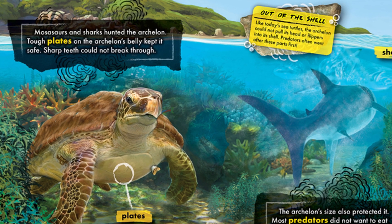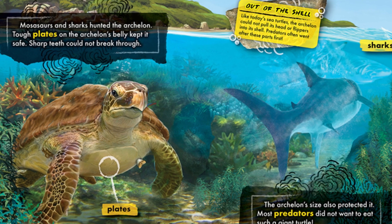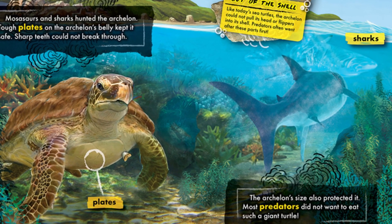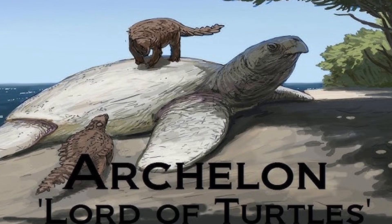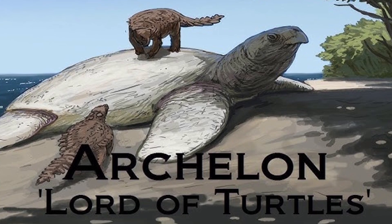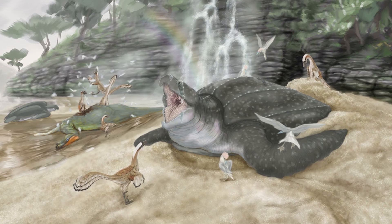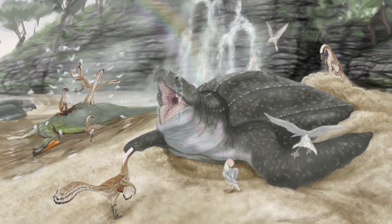It is likely that the evolution of new predators in the water, the air, and on land — all preying on Archelon eggs or new hatchlings — were a significant contributor to their extinction. This, coupled with changing habitats like the western interior seaway decreasing in size and depth, which in turn caused impacts for Archelon's prey and the food chain in general, all resulted in the eventual demise of this amazing turtle, the largest that ever lived.